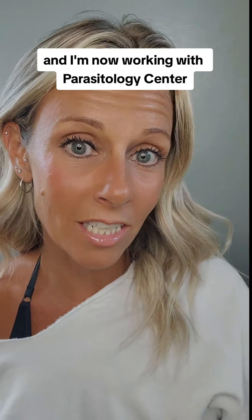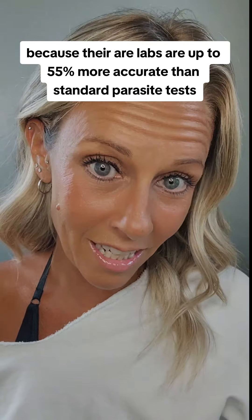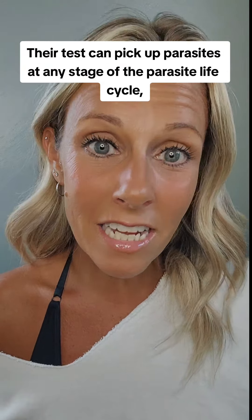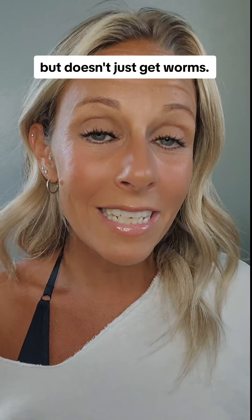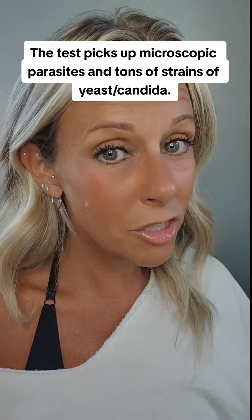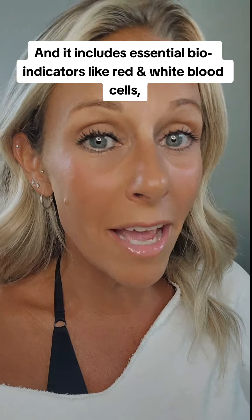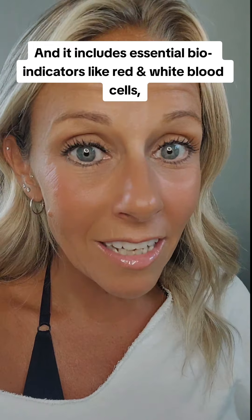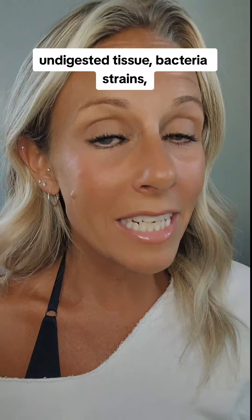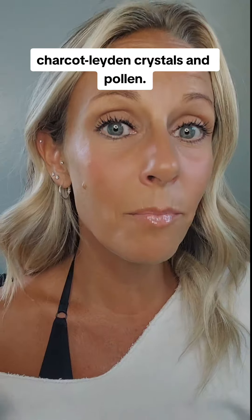I recently switched testing labs, and I'm now working with Parasitology Center, because their labs are up to 55% more accurate than standard parasite tests, and about 33% less expensive. It can pick up parasites at any stage of the parasite life cycle, and it doesn't just get worms — it picks up microscopic parasites and tons of strains of yeast and candida. It also includes essential bioindicators like red and white blood cells, fatty acid crystals, starch granules, undigested tissue, bacteria strains, epithelial cells, Charcot-Leyden crystals, and pollen.